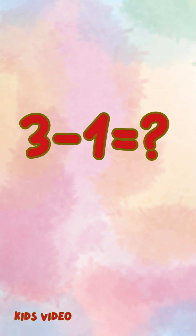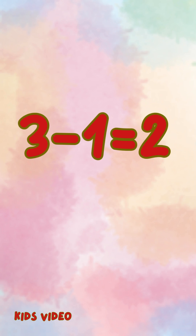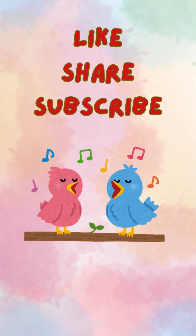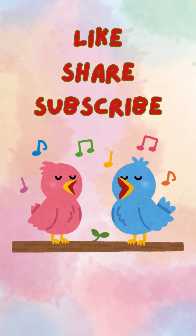Let's try some together. Three minus one equals two. Five minus one equals four. Great job, everyone. You're getting so good at subtraction.